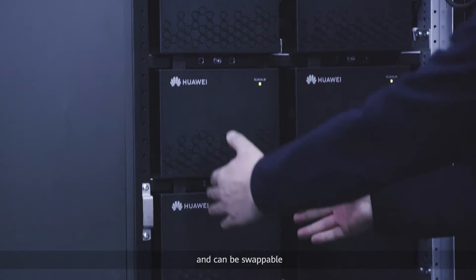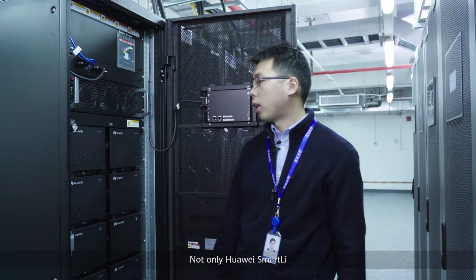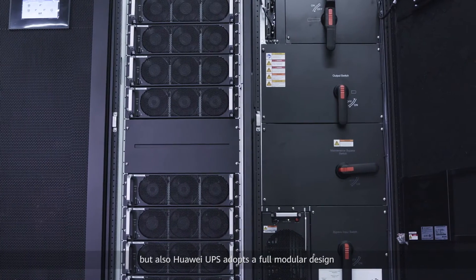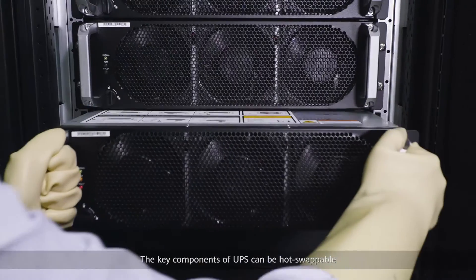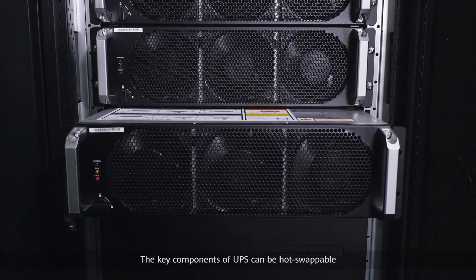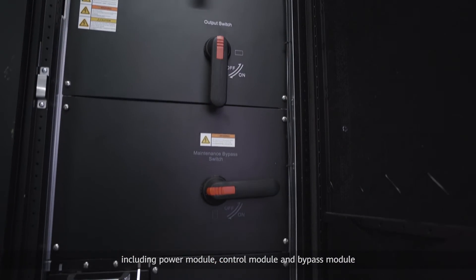Smart Li is a modular design and can be hot-swappable, so maintenance can be finished in several minutes. Not only Huawei Smart Li, but also Huawei UPS adopts a full modular design. The key components of UPS can be hot-swappable, including the power module, control module, and bypass module.